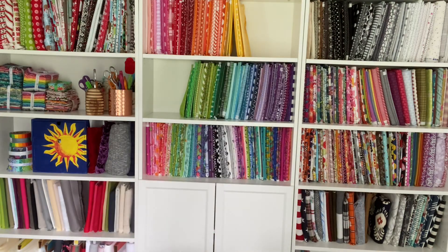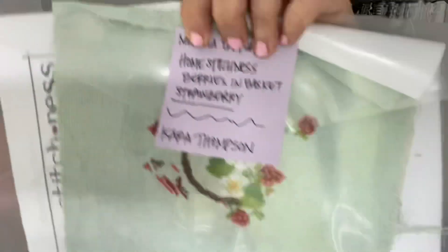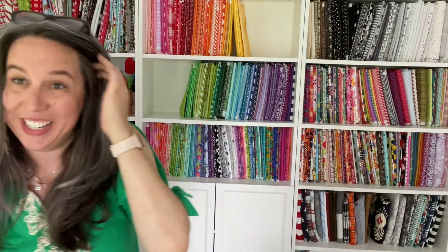We've got a winner for that sweet little pattern. Our winner is Kara Thompson. Congratulations, Kara — just contact me and you won the PDF for that daily giveaway.